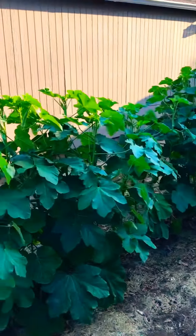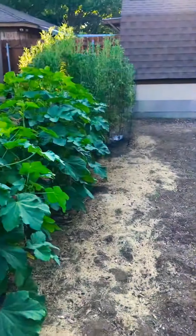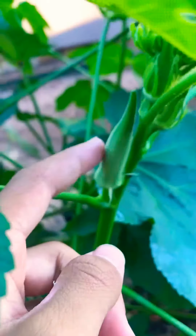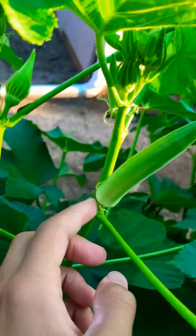Hello everyone. It's Blaine's Blog here and this is my other plants. These are okra plants as you can tell. These are okra pods — this is what you eat on the okra plant. You cut these off and these are the okras.